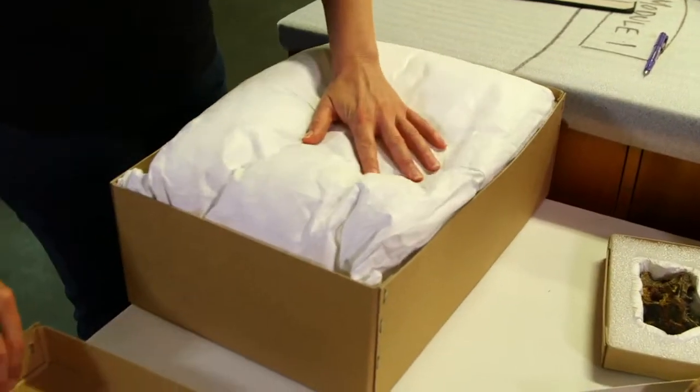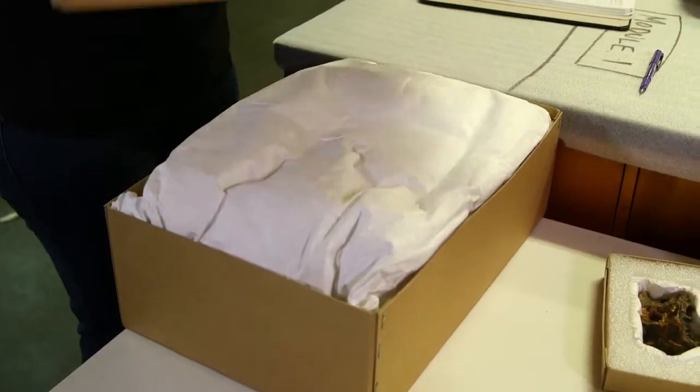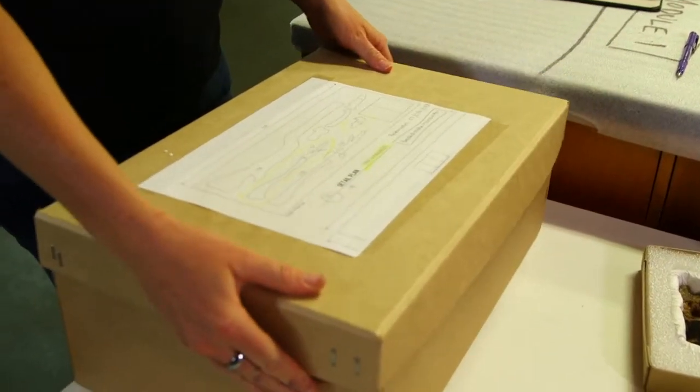The best thing about being a collection manager here at the Queensland Museum is that you never know what you're going to find. The collection holds so many mysteries and every day you find something new. I think the South Walker Creek material is going to bring something new to the public and they're going to be amazed.